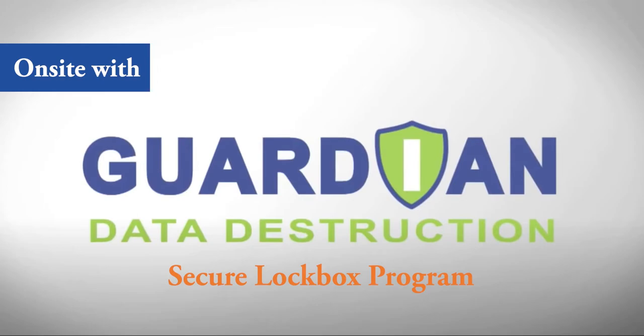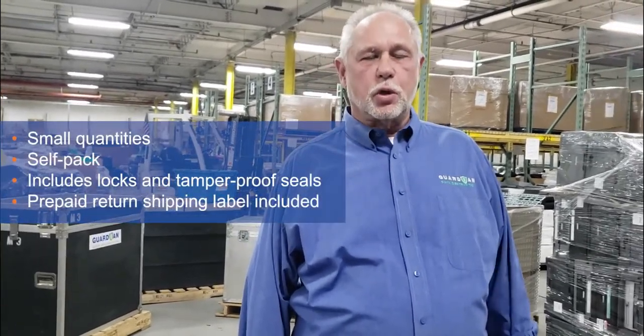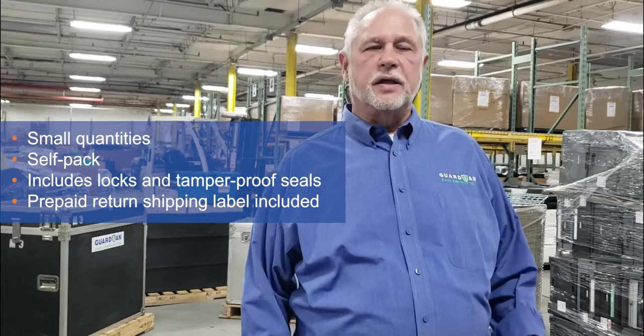Another day in the life of Guardian Data Instruction. Today we're talking about our lockbox and secure shipments. This program is designed for small quantities that require secure shipments and self-packing, so that you're able to pack the assets in a secure environment and ship them back to your processing center.